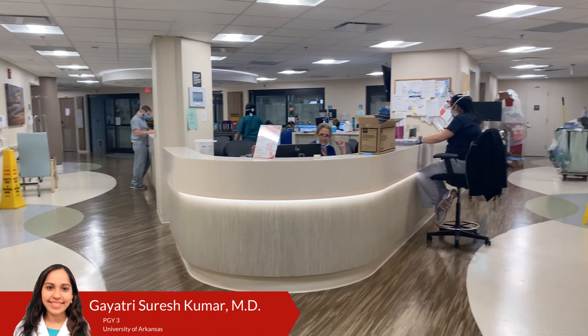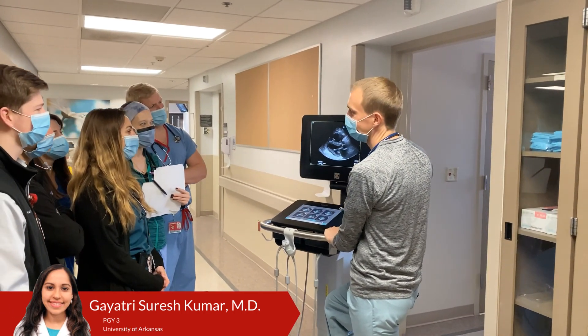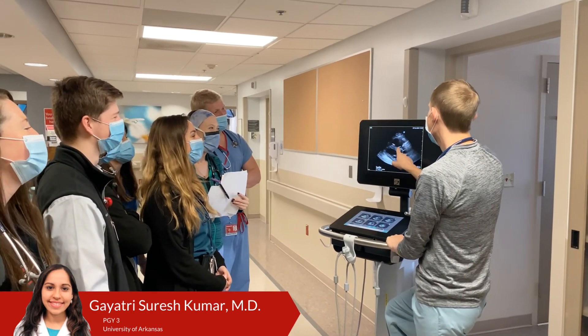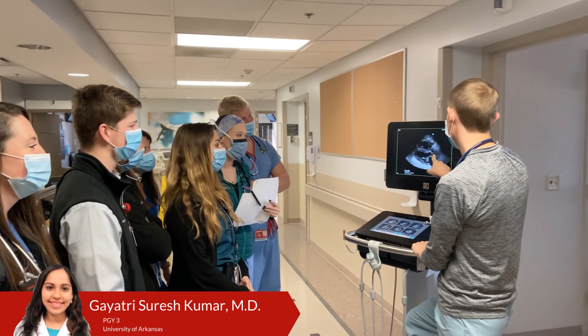The ICU rotation at UofL is truly a great learning experience. As early as an intern, you get the opportunity for hands-on learning using ultrasound to visualize pathologies, make diagnoses, and to aid in procedures such as central lines, arterial lines, thoracentesis, and paracentesis.